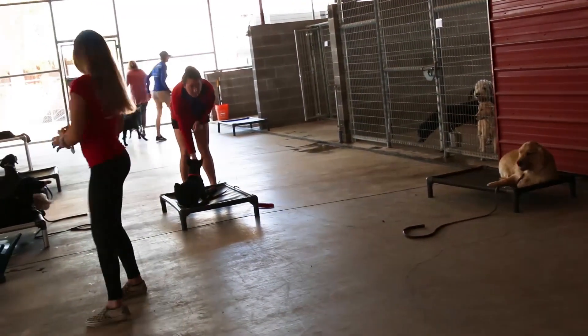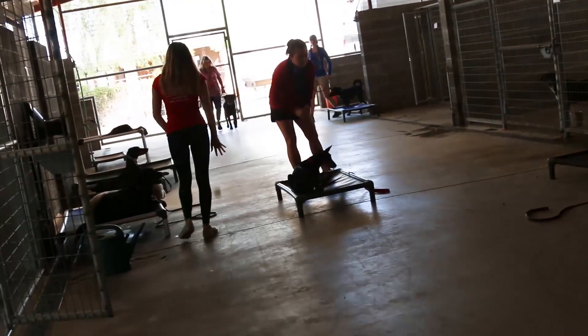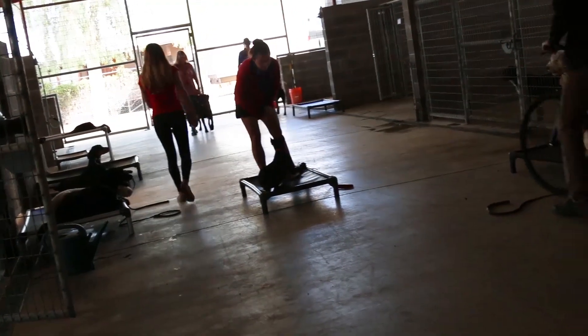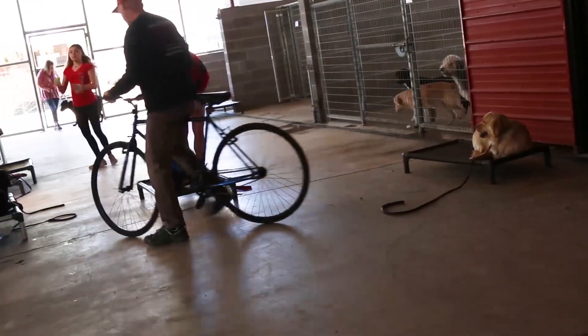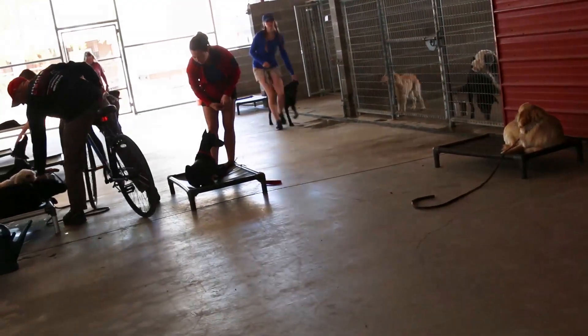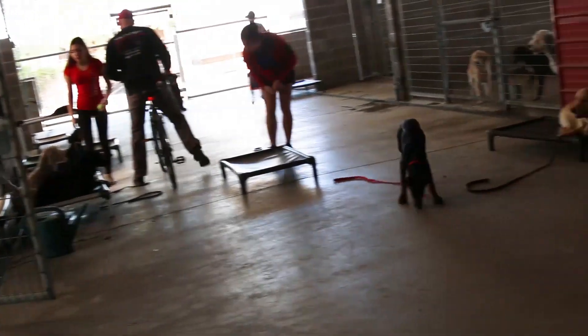They reach a point where, because there's something else going on — balls being tossed off the wall or whatever — the dog doesn't want to get on the bed. That's when they'll pair the bed command with the remote collar. The second way they'll use it is if a dog is laying on a bed and something happens.